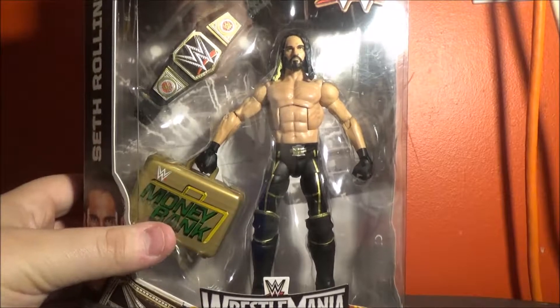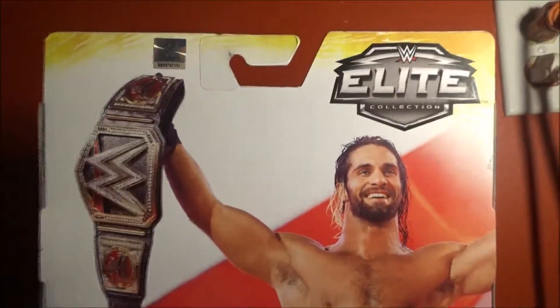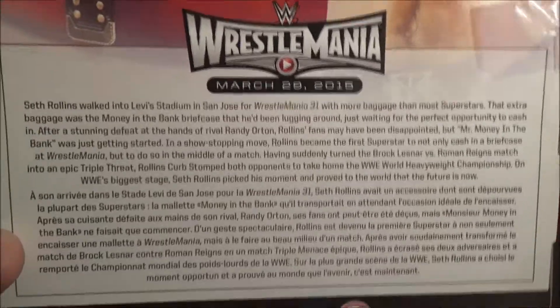Let's get to unboxing this figure. On the back of this box, you can see a picture of Seth Rollins. This is a picture of Seth Rollins — it says Elite Collection, it has a sticker, a picture of Rollins.